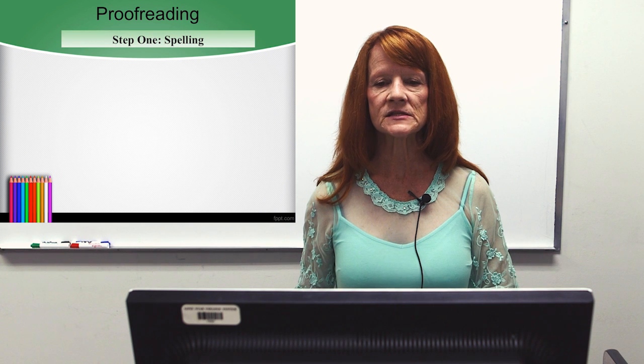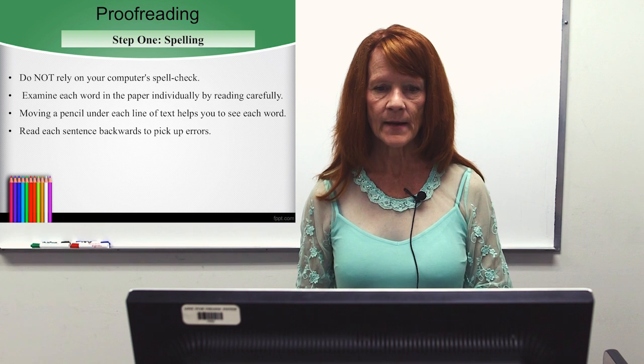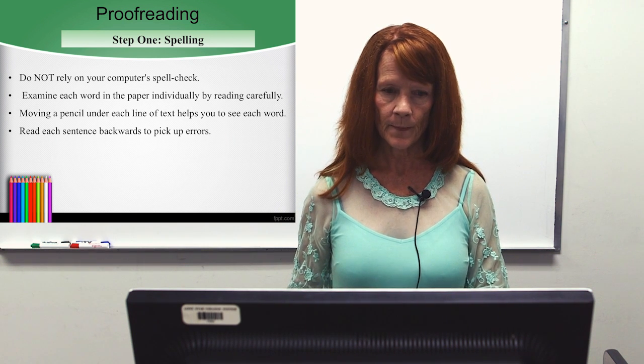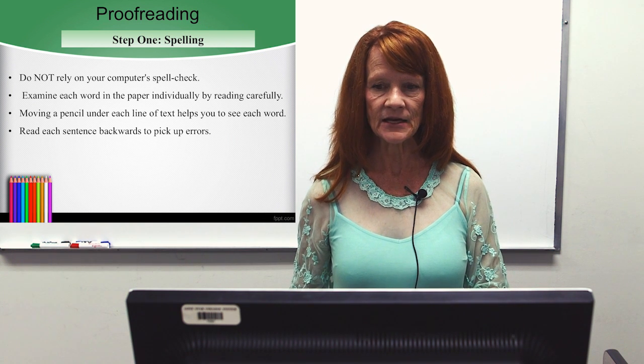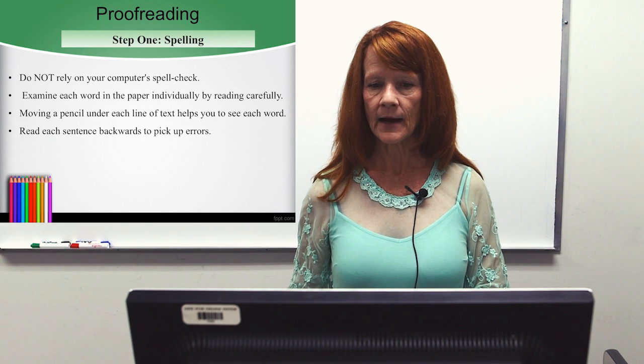Step 1: spelling. Do not rely on your computer spell check. Examine each word in the paper individually by reading carefully. Moving a pencil under each line of text helps you to see each word. Read each sentence backwards to pick up spelling errors.